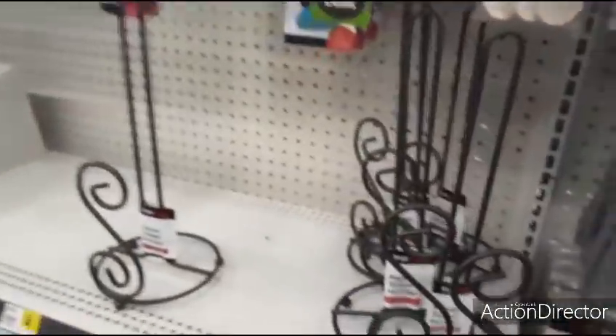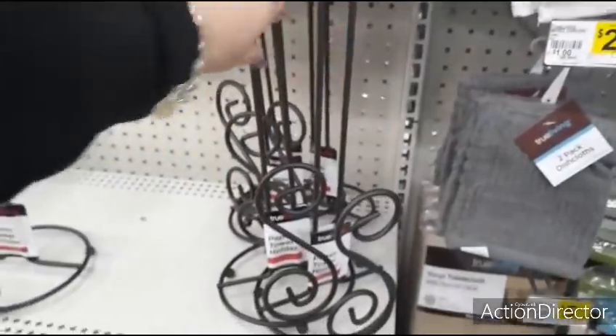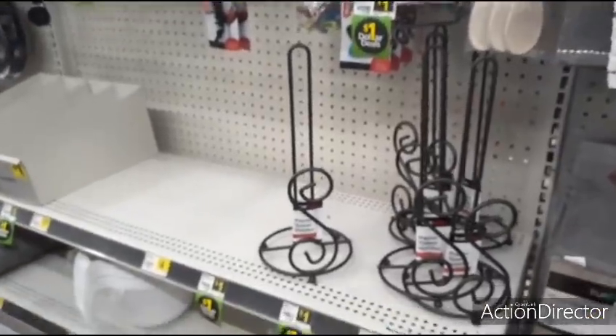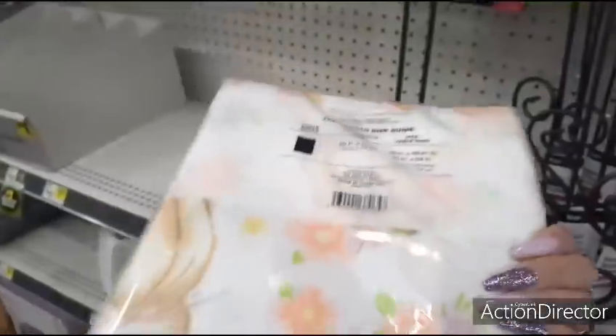True Living paper towel holder — that's going to be $5.75. It's cute though — I do like it. And then they also have the 'Happy Easter' with the little bunnies — $4.00.